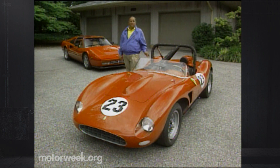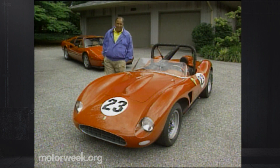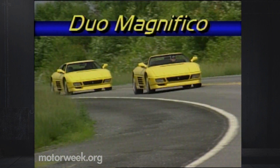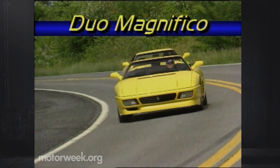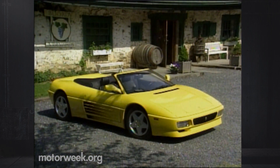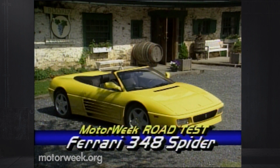So when we have a chance to test a new Ferrari, we never hesitate. When it's a pair of new Ferraris, the pleasure is more than doubled. Don't let their color fool you — these two latest Ferraris, both variations on the 348, are as red-blooded as any machine that ever came from Maranello. The coupe is the limited edition 348 Speciale, but the most significant of the two is the 348 Spyder.